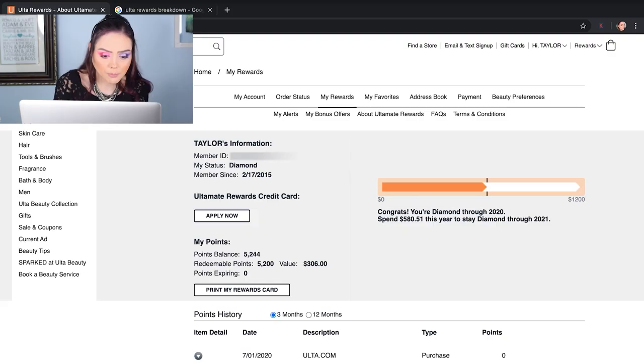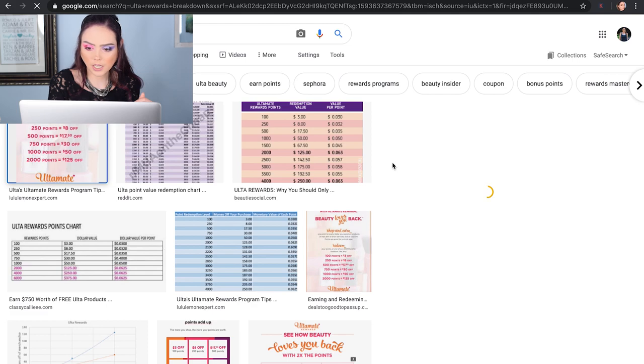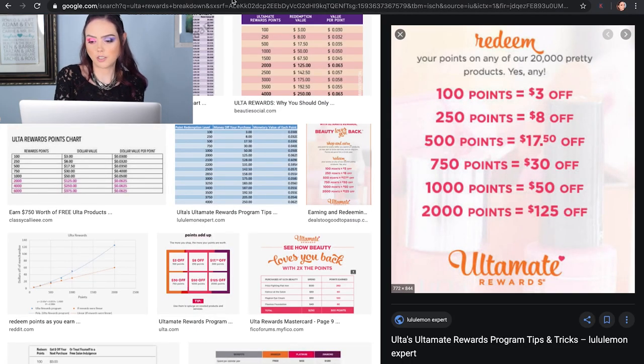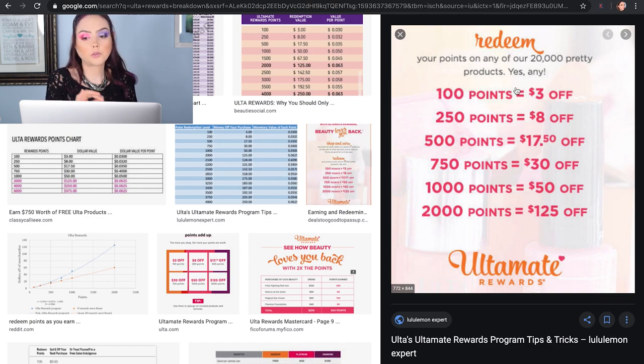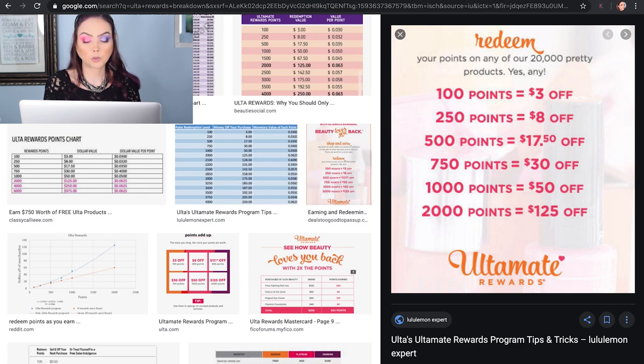Let me show you guys the points breakdown quickly. Every 100 points you get $3 off. 250 points you get $8 off. 500 points you get $17.50 off. 750 points you get $30 off. 1,000 points you get $50 off, and it goes up from there. I save mine up as much as I can — I hoard them. This past weekend when I decided to do three full orders using rewards points solely, I redeemed 6,000 points. I had 11,500, so I redeemed 6,000 and I'm still sitting at about 5,200. Because of that I was able to get $375 off.